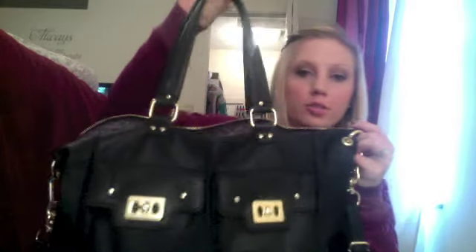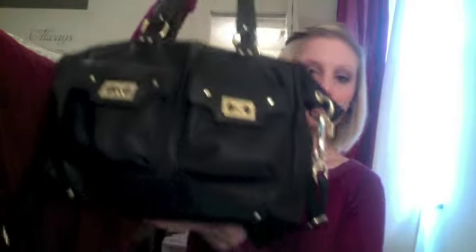Hey guys, so today I'm going to do my what's in my purse video and here is my purse. It has two straps so you can put it on your arm, over your shoulder, or across your body, which is my favorite way to wear it. My purse is from Olivia and Joy and I got it at Macy's, so let's just get started.